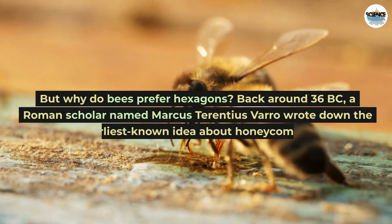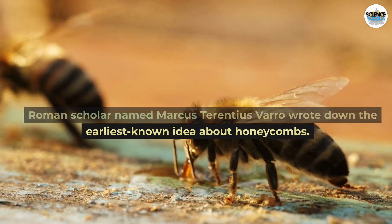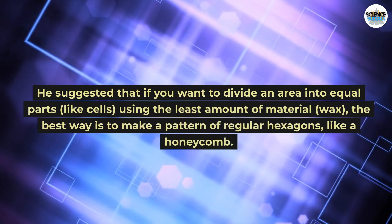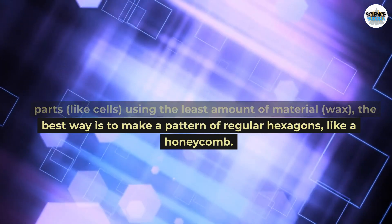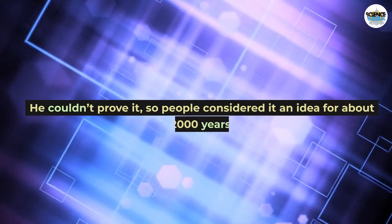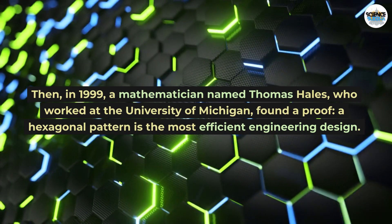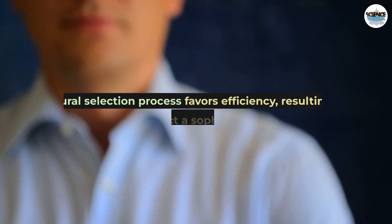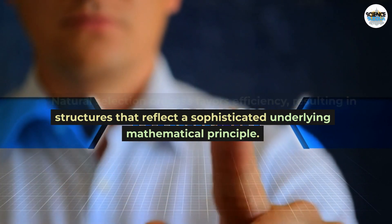Back around 36 BC, a Roman scholar named Marcus Terentius Varro wrote down the earliest known idea about honeycombs. He suggested that if you want to divide an area into equal parts using the least amount of material — wax — the best way is to make a pattern of regular hexagons, like a honeycomb. He couldn't prove it, so people considered it an idea for about 2,000 years. Then, in 1999, a mathematician named Thomas Hales, who worked at the University of Michigan, found a proof: a hexagonal pattern is the most efficient engineering design. Natural selection favors efficiency, resulting in structures that reflect a sophisticated underlying mathematical principle.